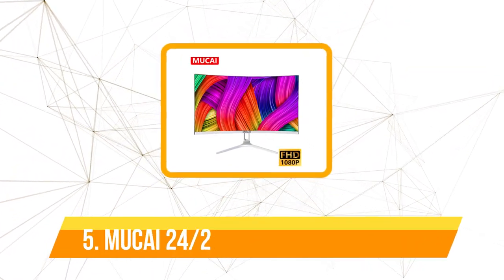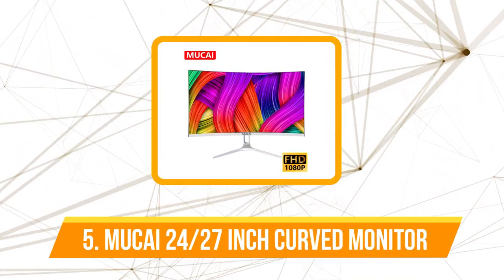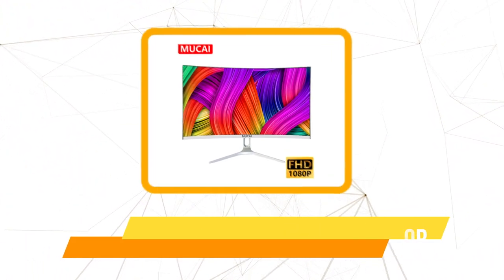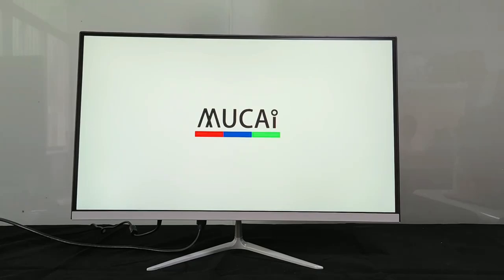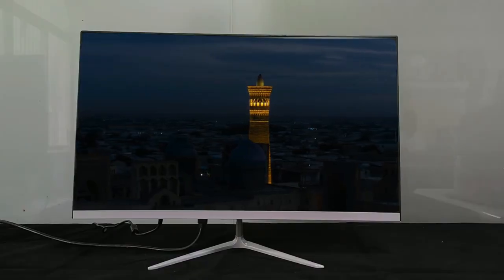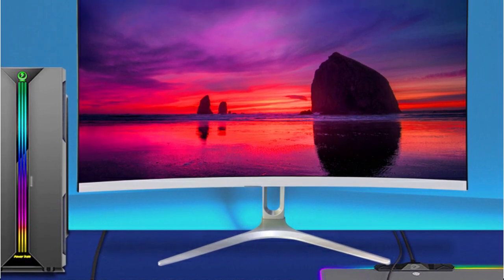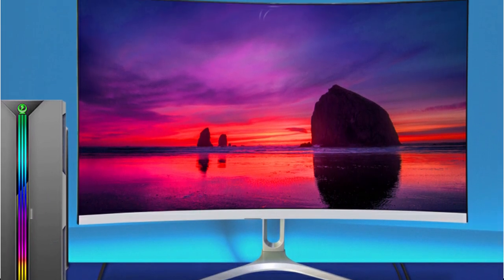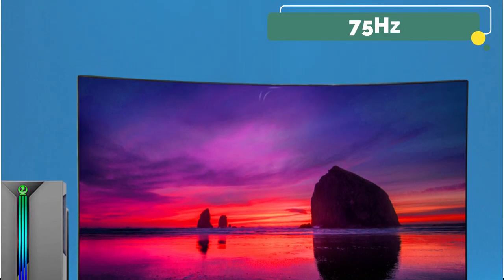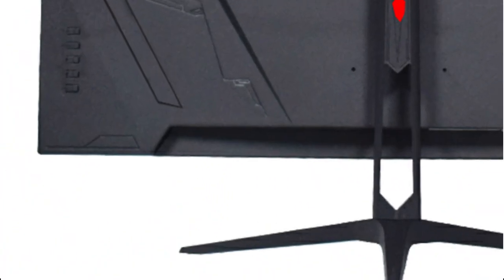At number 5 is the Mukei 24/27-inch Curved Monitor. The Mukei Curved Monitor comes in two sizes, 24 and 27 inch, both boasting a 16:9 aspect ratio and a full HD resolution of 1920x1080. The VA panel type ensures rich and vibrant colors, while the LED backlighting technology enhances the overall visual quality. With a refresh rate of 75Hz and a rapid response time of 2ms, this monitor promises smooth and fluid gameplay.